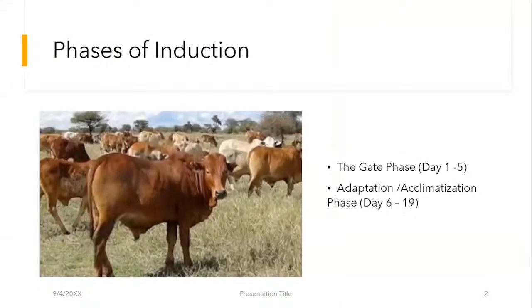There are two phases that we recognize of induction. The first phase is the gait phase. The gait phase basically looks at the things that you do as you take in your cattle, like just after purchasing or bringing in your own cattle from your own herd into the feedlot. The gait phase particularly takes between one and five days.